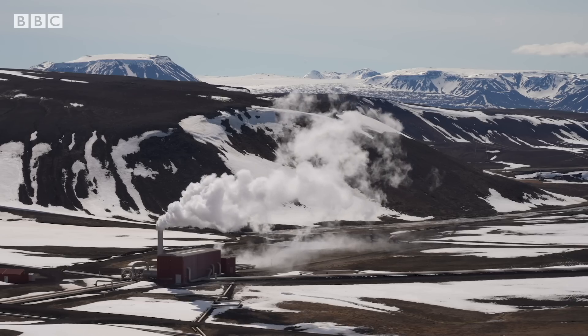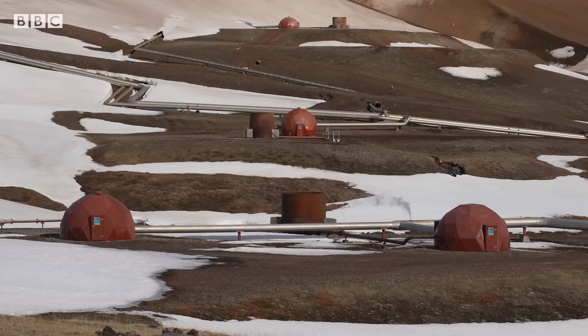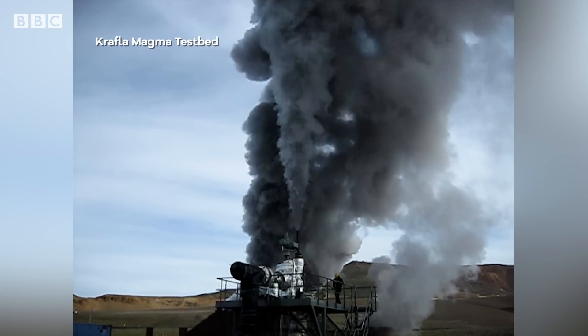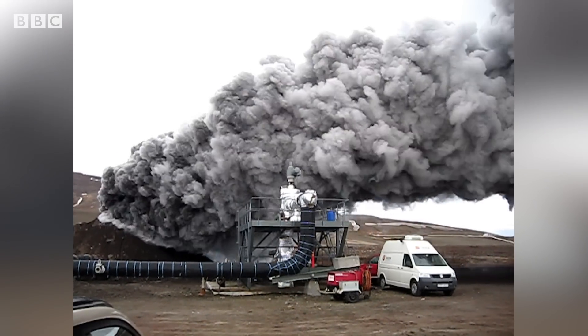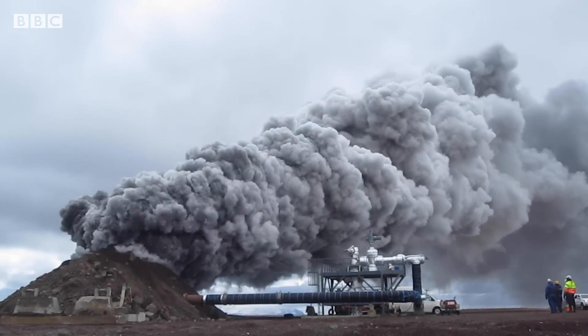Soon after it began operations five decades ago, Krafla began to wake up again. We started to have volcanic eruption only two kilometers away from where we are standing now. This was a very strong indication about where the heat was coming from. Using those new clues, scientists began drilling in this spot, where in 2009, they stumbled across an extraordinary discovery — a shallow pocket of magma.